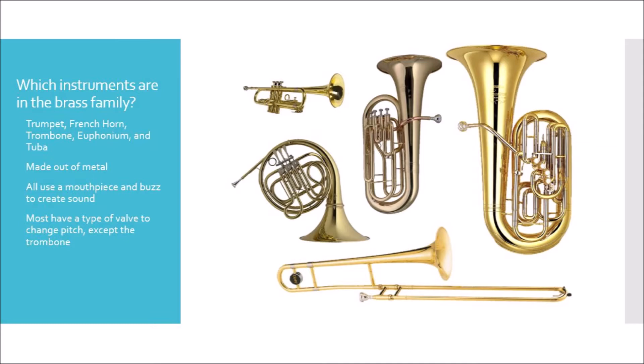All the brass instruments are made out of metal, they all use a mouthpiece and buzz to create the sound. Most of them have a type of valve to change pitch, such as a piston valve or a rotary valve, except for the trombone which uses a slide.